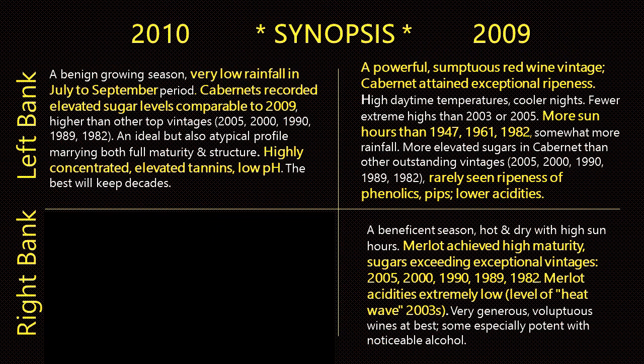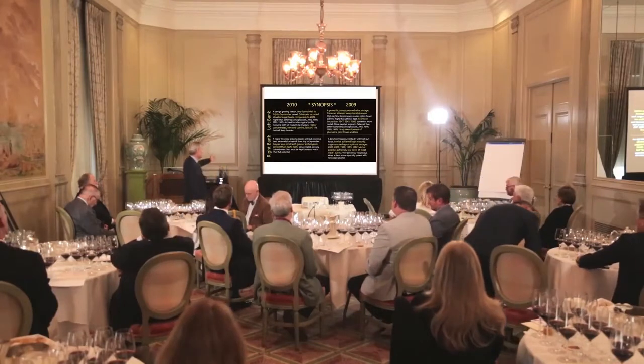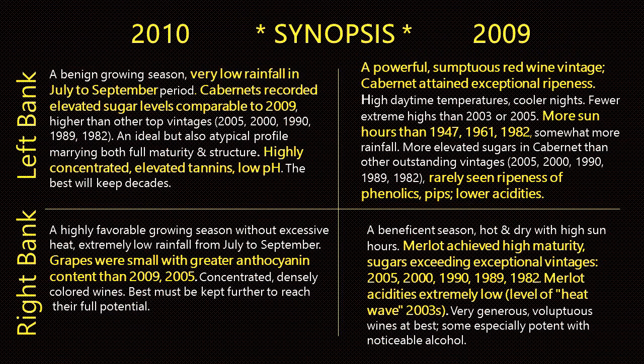pH is a measure of the strength of the acidity. A knife has a blade — it will cut — but the pH is the definition of the sharpness of the blade. Very low pH is almost never seen, and 2010 had it. Imagine the high sugars and the backbone, the definition of the wines. On the right bank, once again a beautiful season — grapes were small with greater anthocyanin content, more coloring matter than '09 or that other great vintage we'll touch on: 2005.